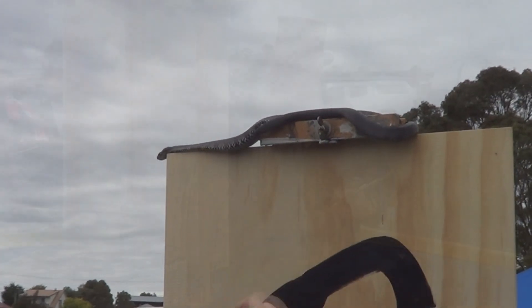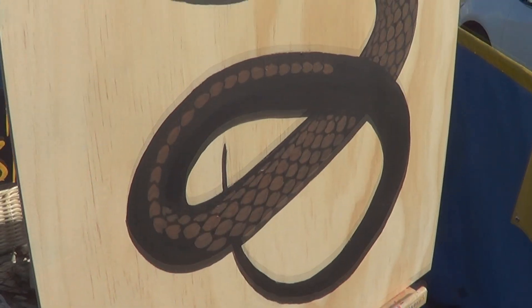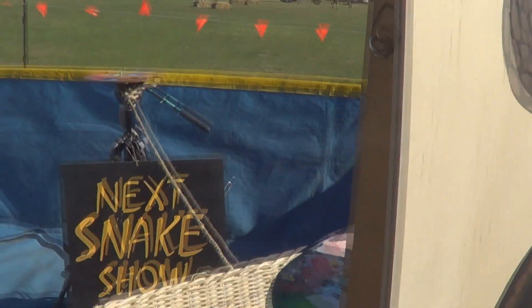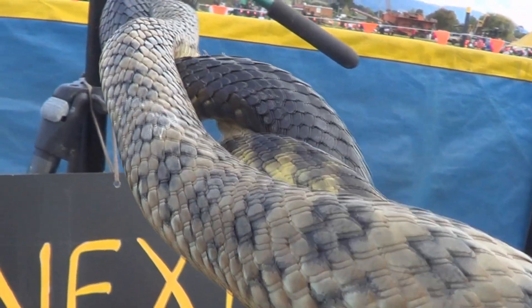I start with the dark value — it looks black, but it's actually burnt umber and Payne's grey. Next, I'll use lighter browns and lighter colours to mark out some detail. I don't get much further than this on the first day, because people are so interested — I am flat out talking to people, giving out important information about venomous snakes.